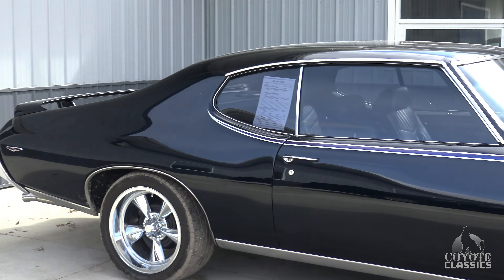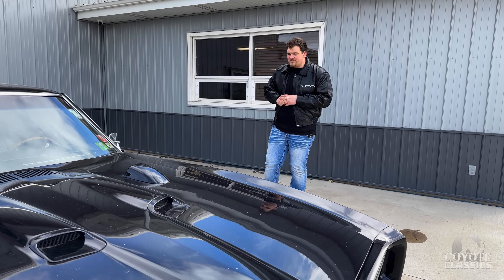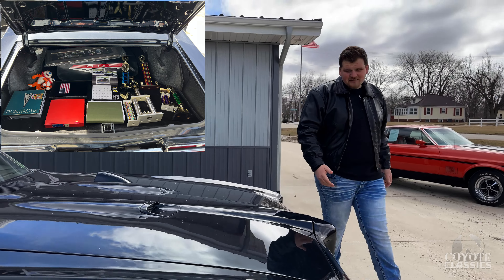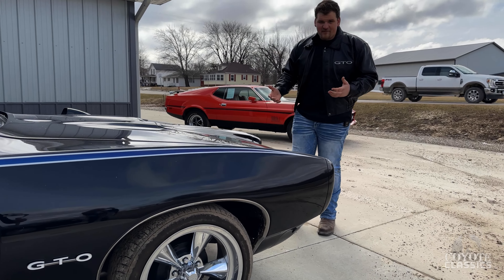This car I drove the other day when it came in — just absolutely fantastic. 1969 GTO, just a show car. It came with a jacket, a bunch of trophies, a bunch of receipts, and this is probably one of the best driving classic cars that I've been in in a while.